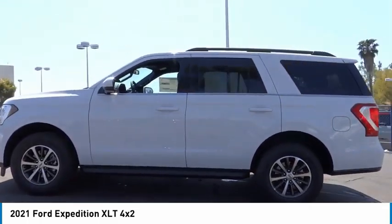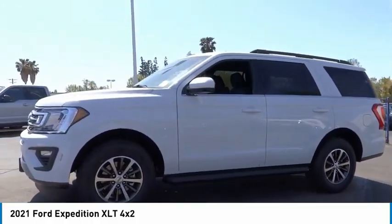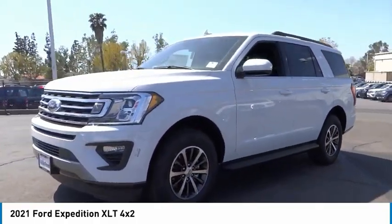Rear window defroster, rear window wiper. If you like it online, you'll love it in your driveway. Take it for a spin today.